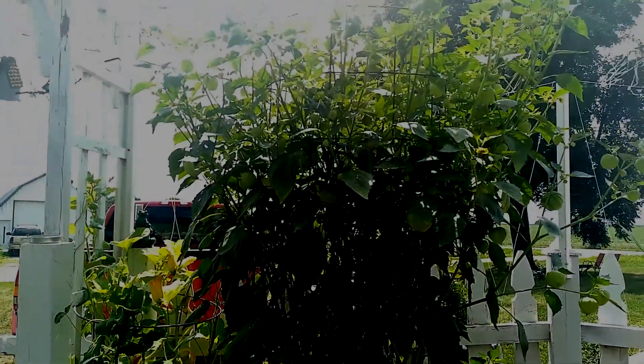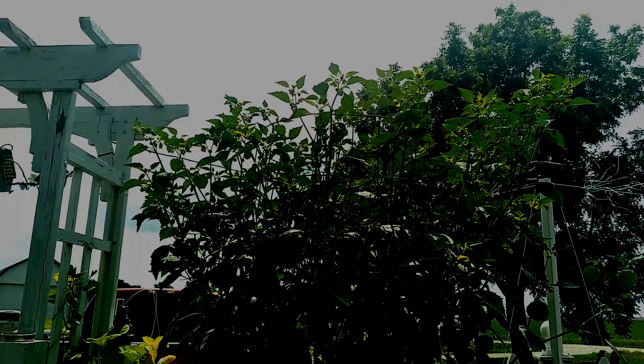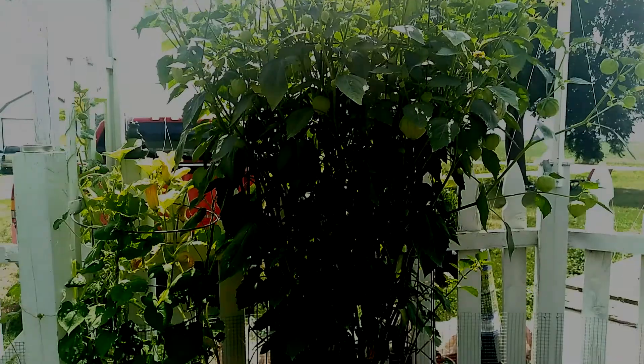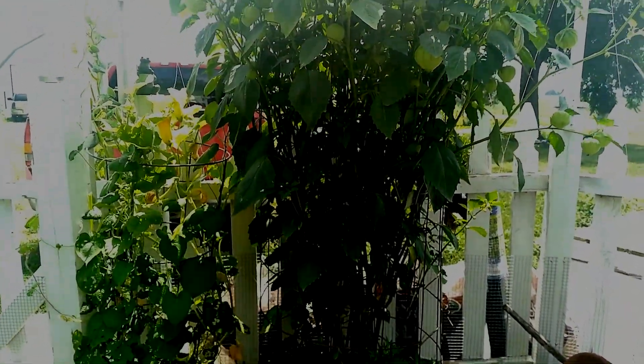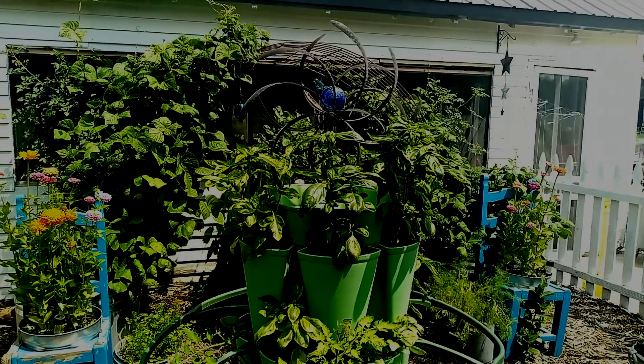Just look at those tomatillos. Look how tall they are — my gosh, they're well over six feet, almost seven feet now. Look at that beautiful green stock.